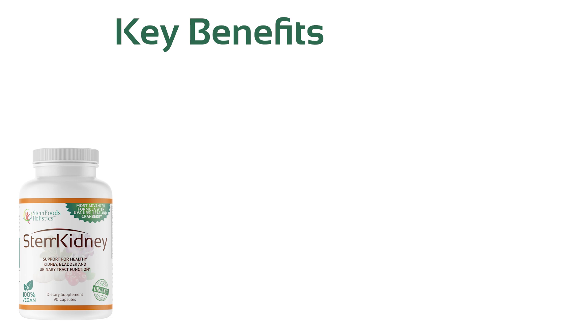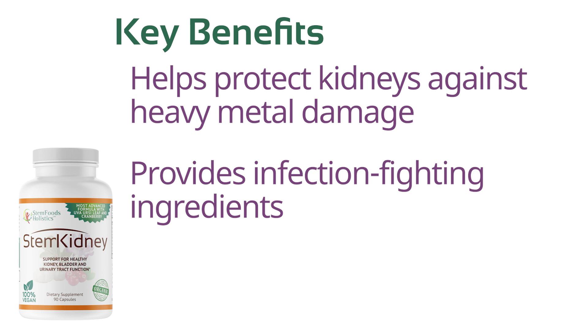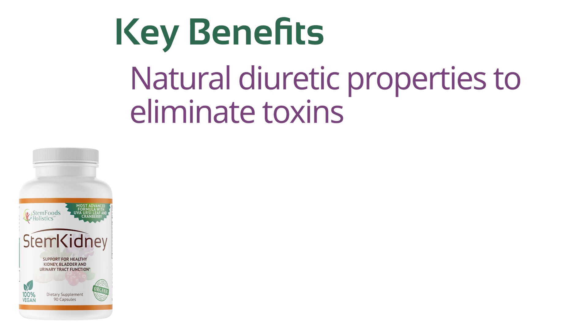Key benefits include: helps protect kidneys against heavy metal damage, provides infection-fighting ingredients, and may help flush kidneys and bladder. It also features natural diuretic properties to help eliminate toxins.